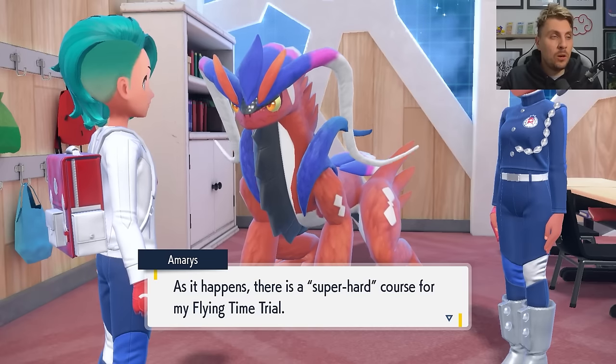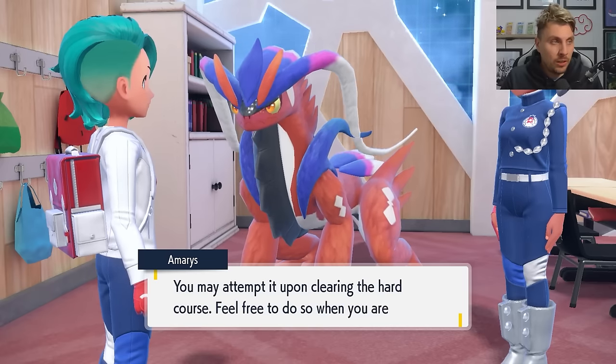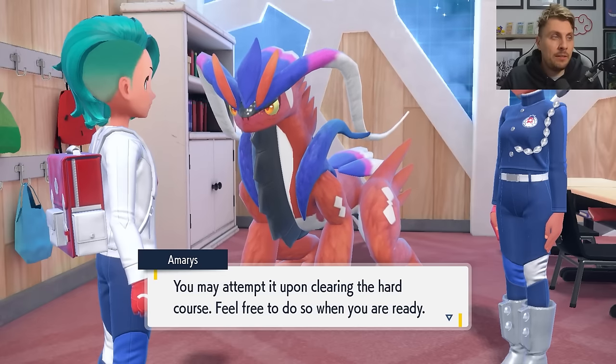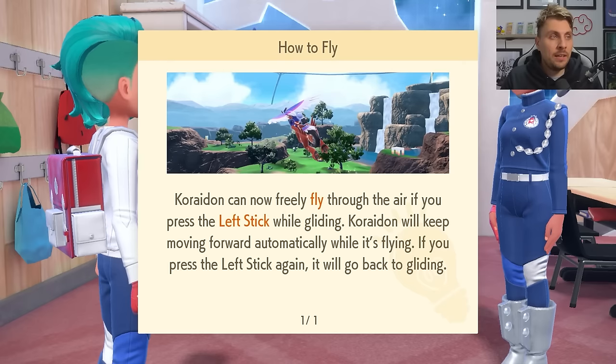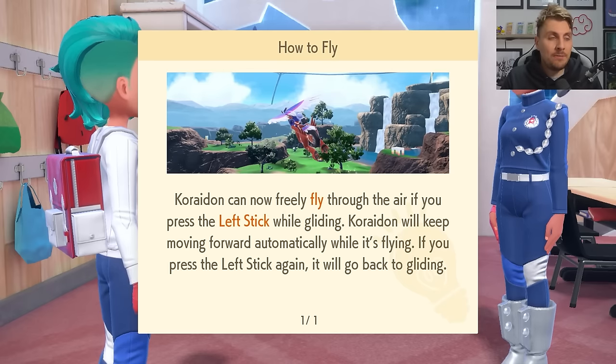The NPC continues: "As it happens, there is a super hard course for my flying time trial. You may attempt it upon clearing the hard course. Feel free to do so when you are ready." Koraidon can now freely fly through the air if you press the left stick while gliding. Koraidon will keep moving forward automatically while flying, and if you press the left stick again it will go back to gliding.